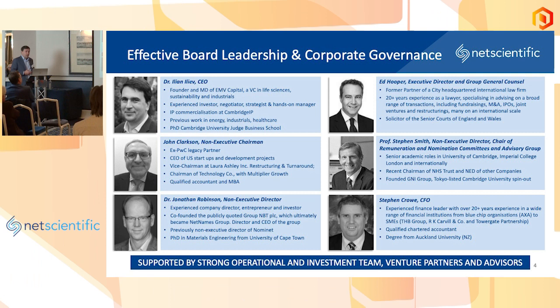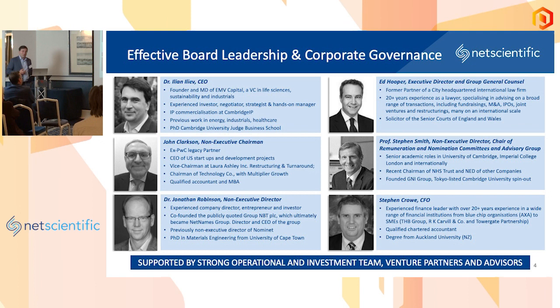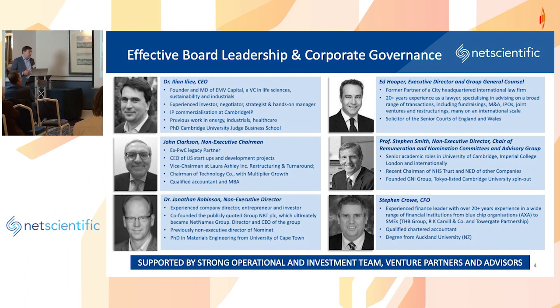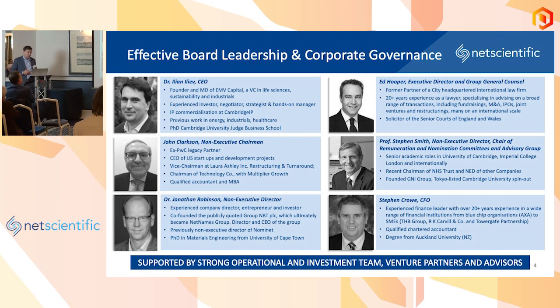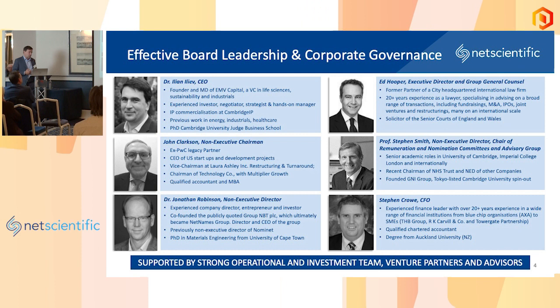Also here is Ed Hooper, another executive director and general counsel, who was head of capital markets at a prominent city firm before I managed to convince him to join us. I've been working with him for many years, and that gives us deep in-house capability around transactions, M&A, IPOs, and beyond. We are supported by a Net team — John Clarkson as non-executive chair, Professor Stephen Smith, who set up Imperial's Medical School and founded a company now listed on the Tokyo Stock Exchange, and recently Jonathan Robinson, who has built businesses in the online digital space with a material science background.